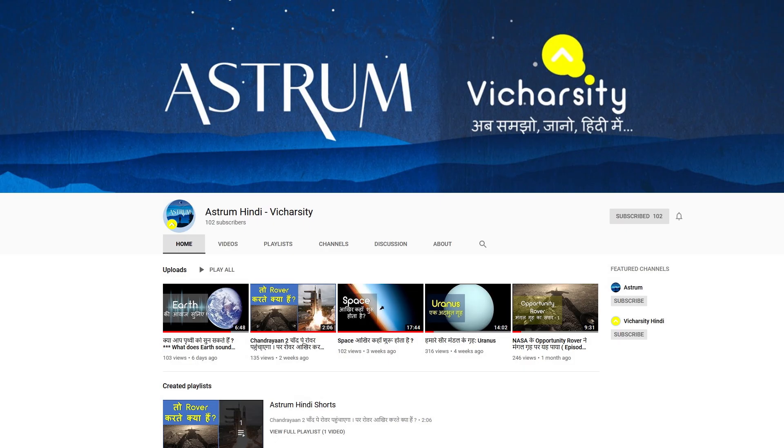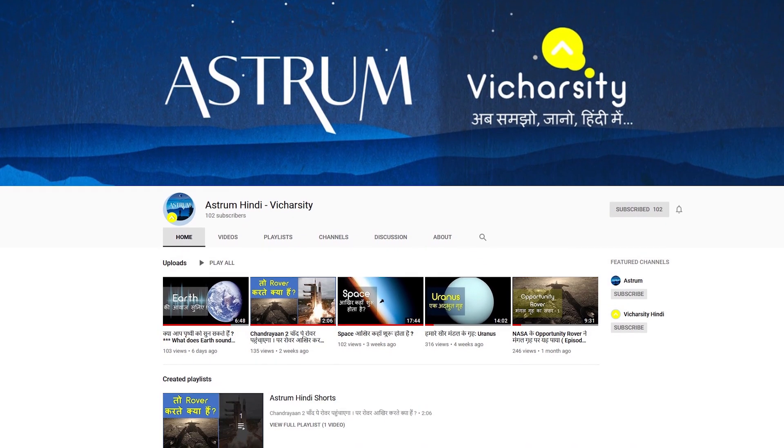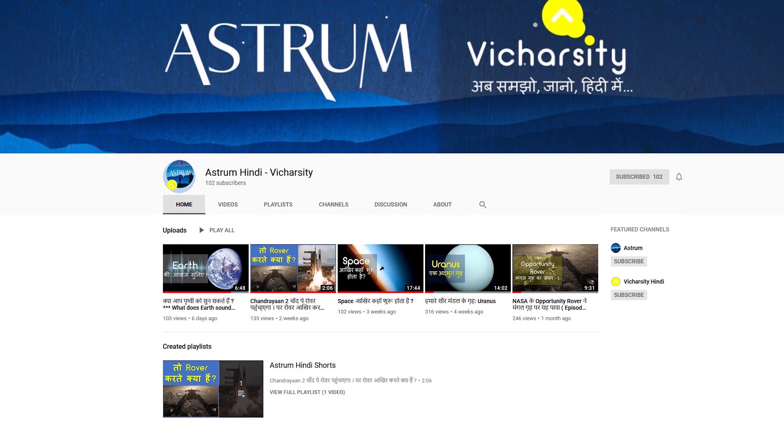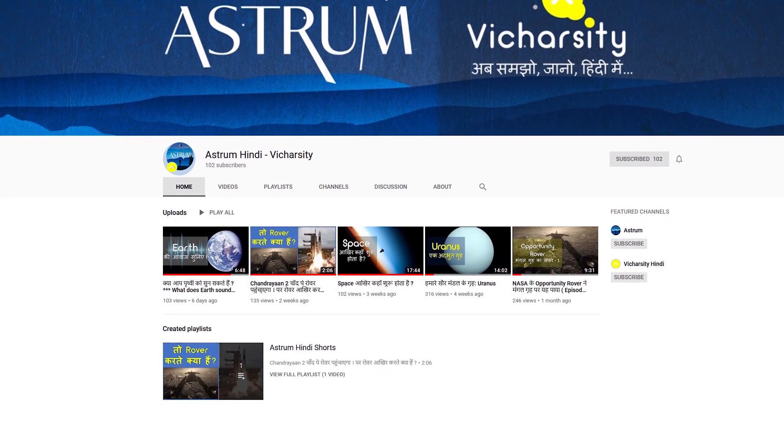This video also coincides with the launch of the Astrum Hindi channel, so if you come from India and want to see dubbed Astrum videos in Hindi, you can check them out with the link in the description.